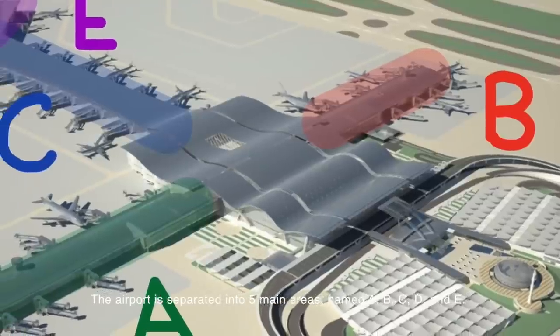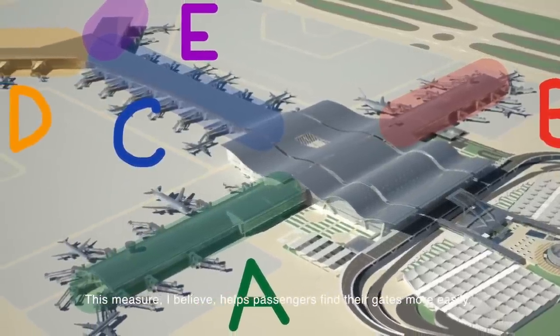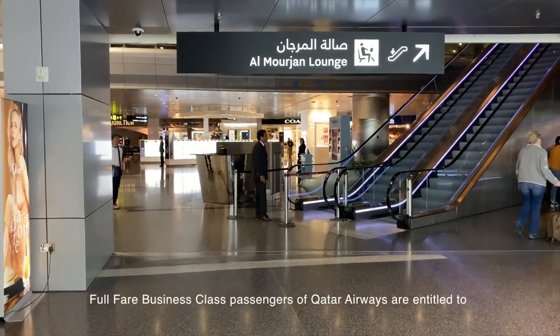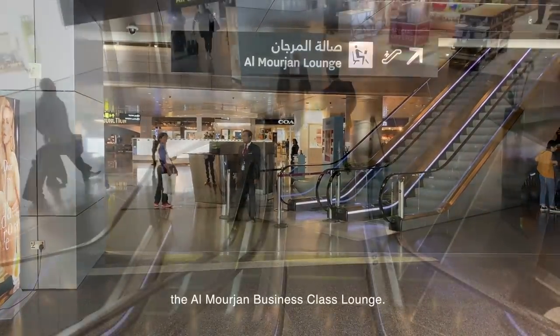The five areas are named A, B, C, D, and E. This measure helps passengers find their gates more easily. Full fare business class passengers of Qatar Airways are entitled to the Al Mourjan Business Class Lounge.